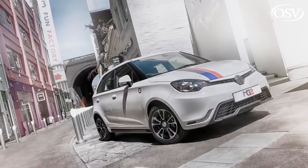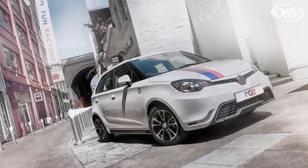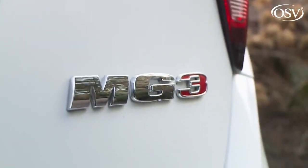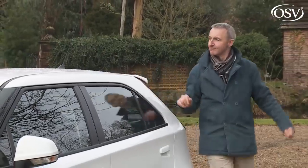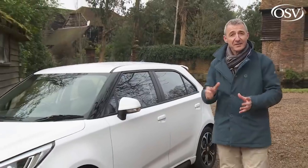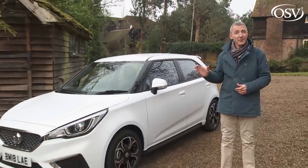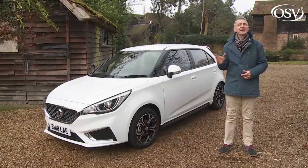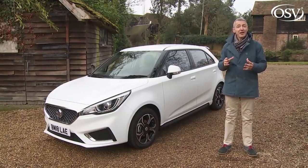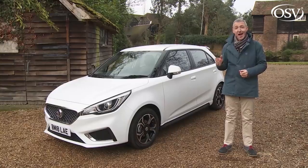In its original form, this model struggled to shift more than a thousand units a year, but we predict this revised version will do considerably better than that. It is, in short, another truly class-competitive modern-era contender from this Chinese brand — a car that deserves to be taken seriously, and rather surprisingly, in every way that really matters, a proper MG.